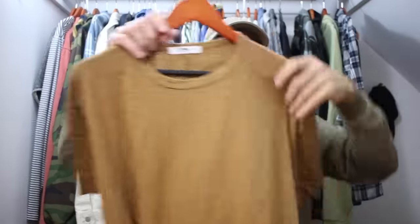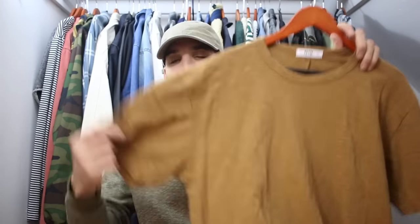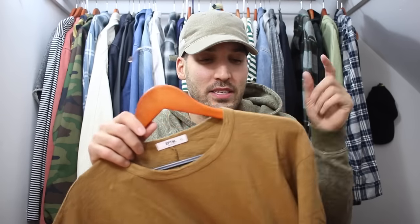Last up I have two things from EPTM. First is a marled tan boxy tee — I like this color, it's like a dark caramel brown, very appropriate for fall. Pretty much the only reason I got this is for layering underneath a flannel or a hoodie. I have a Topman tee that looks similar, but the quality isn't as nice — definitely better quality here, and it's made in the USA.